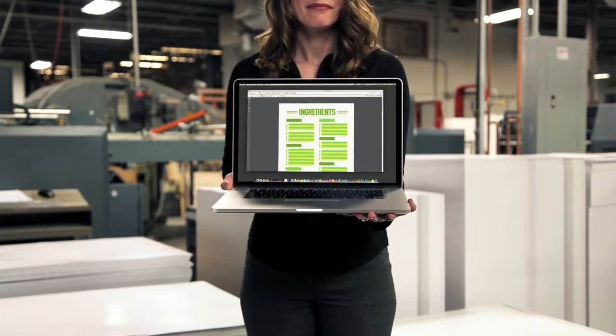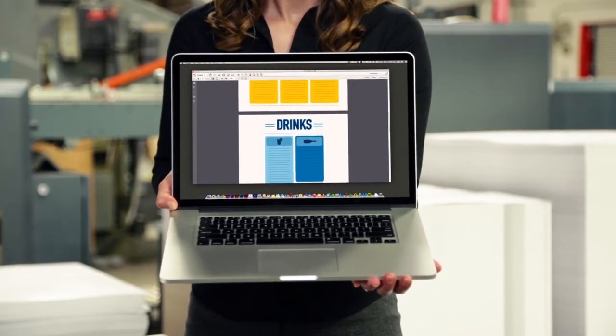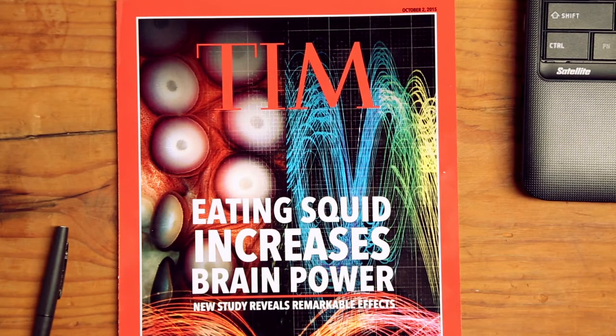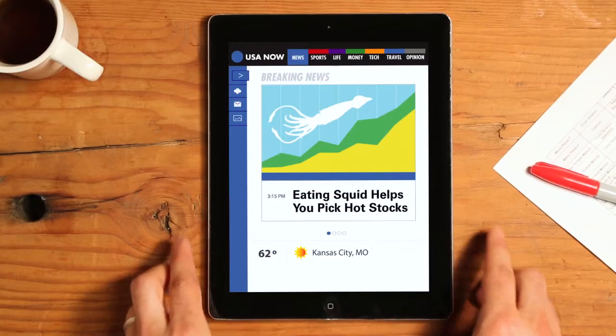Using Adobe InDesign to let you see versioning in real time, giving you total control and reducing margin for error. Let's say some headlines start popping up, like eating squid increases brain power, or eating squid lowers blood pressure, or eating squid helps you pick hot stocks.